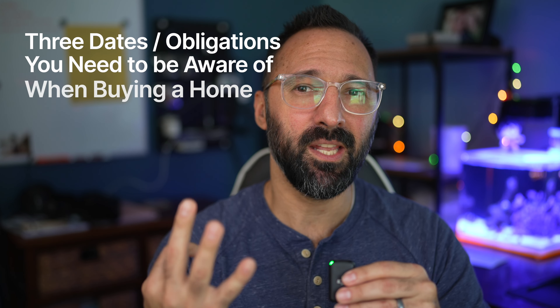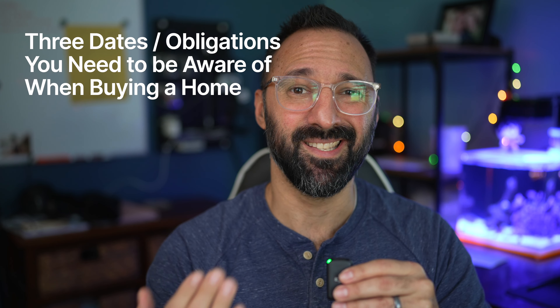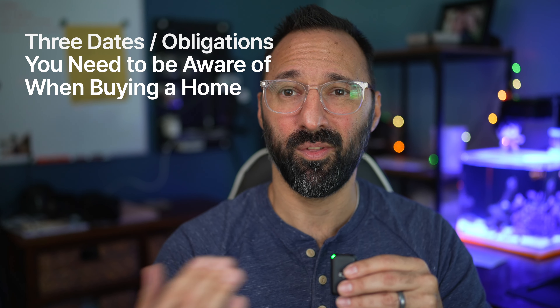Today I wanted to talk about contracts. It's not typically an exciting topic — I'm not giving you any cool drone shots or model homes to look through with these videos, sorry. It's gonna be the boring contract video, but it's super important. I wrote a contract for someone recently and they had a lot of questions, so this video is going to be about the three dates or obligations as a buyer you need to be aware of with a purchase and sale agreement here in Northeast Florida.